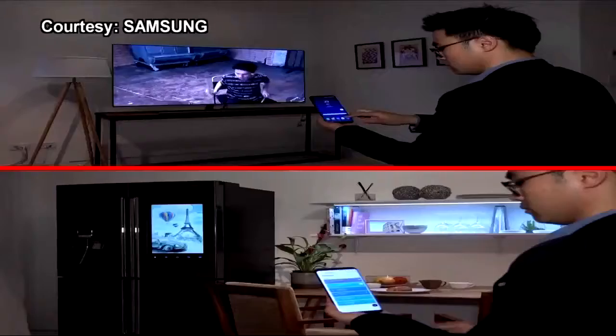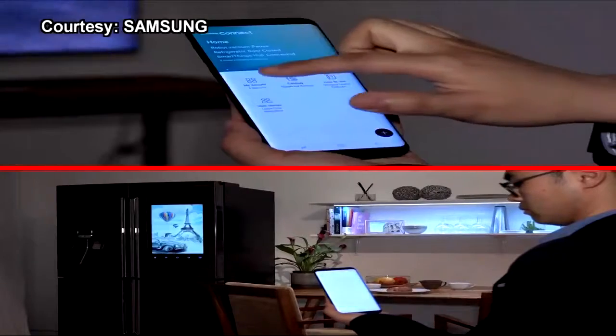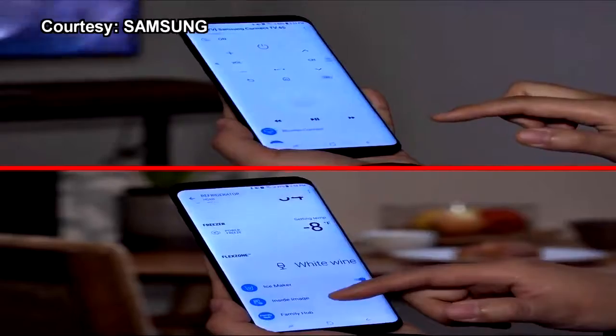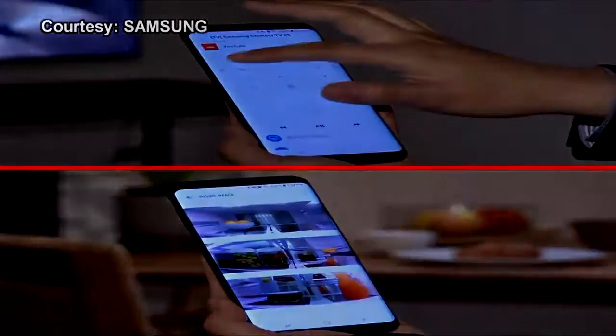The peace of mind, the convenience — all of that well worth the price tag. Both the Samsung Connect Home and Connect Home Pro are available for purchase on July 2nd. That is today's smart tech.